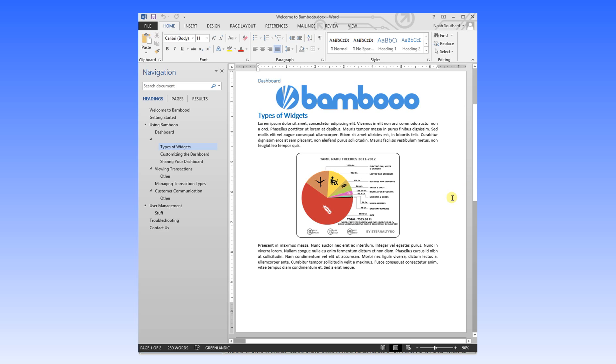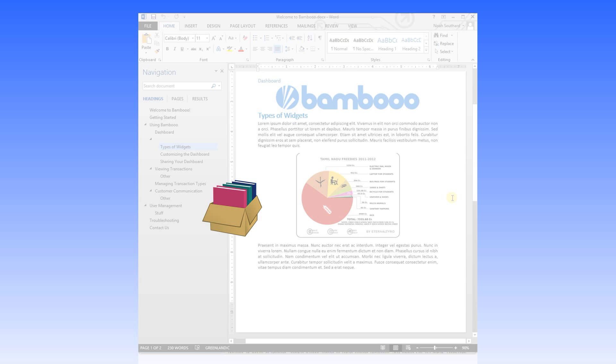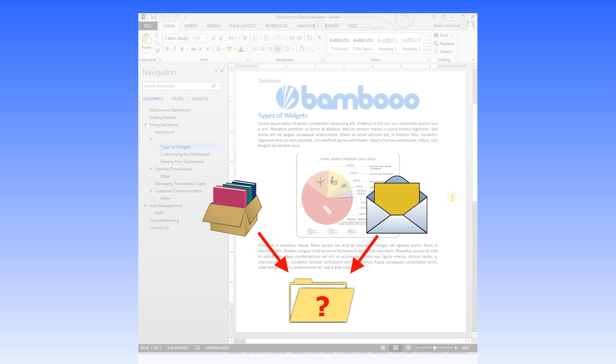But what about making it available to customers? Deploying a Word document or PDF is frustrating. You bundle it with your solution, or you email it out, and regardless, it seems to get lost on the user's file system.